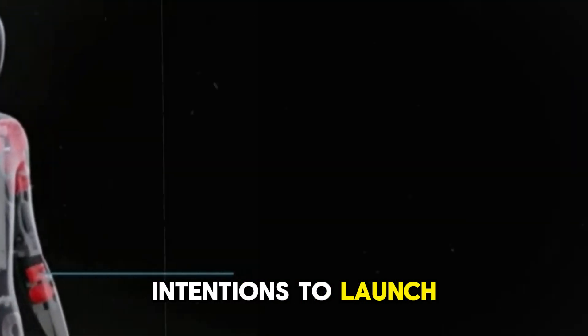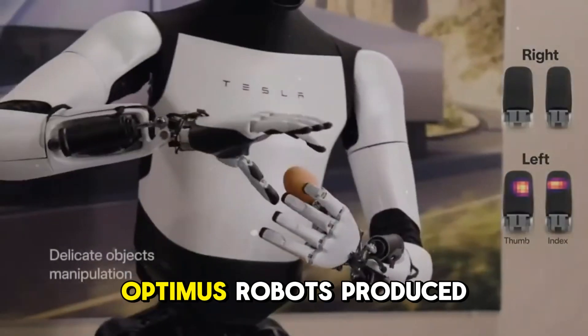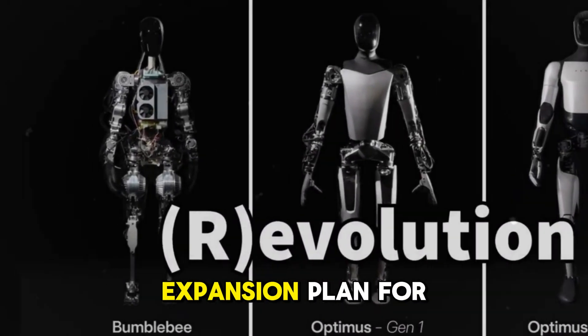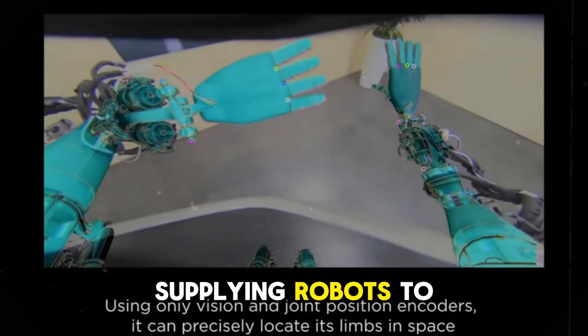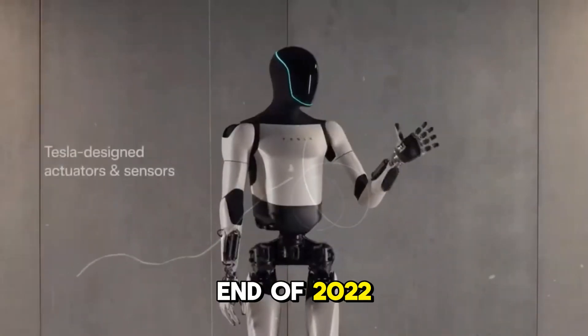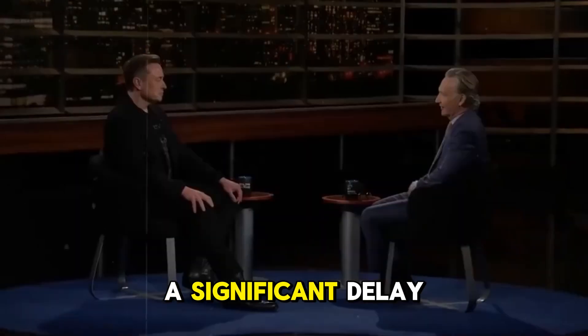During the second quarter earnings call, Musk reiterated his intentions to launch humanoid robots, stating he expected to have several thousand Optimus robots produced and operating usefully in Tesla's factories by the end of next year, with significant production expansion planned for 2026, when the company would begin supplying robots to external customers. Tesla unveiled the prototype humanoid robot Bumblebee at the end of 2022, and if by 2026 — nearly five years later — the company still hasn't managed to commercialize it, that would indicate a significant delay.